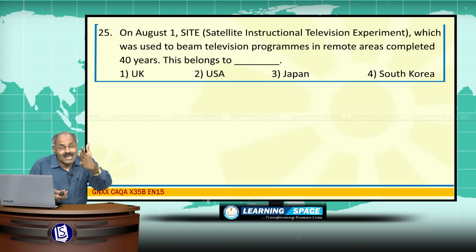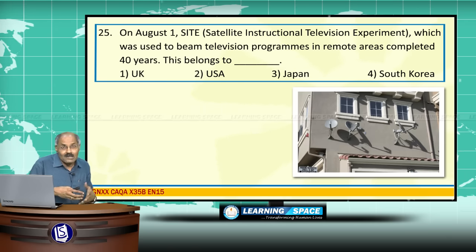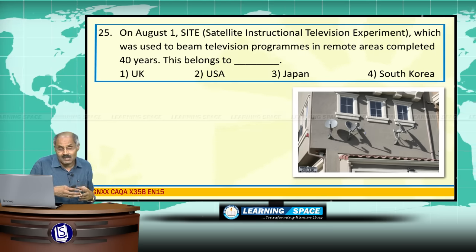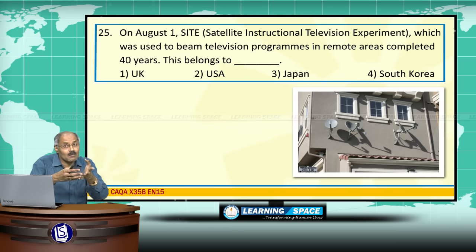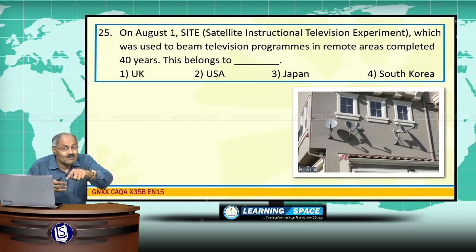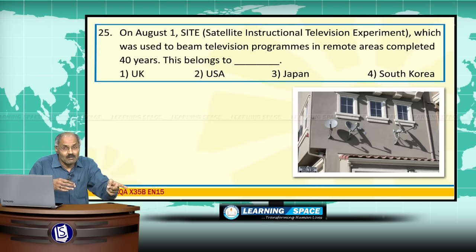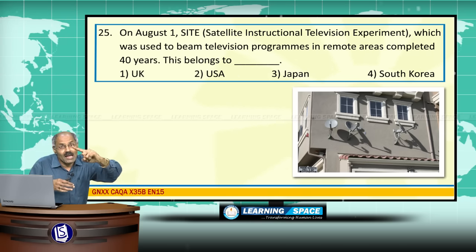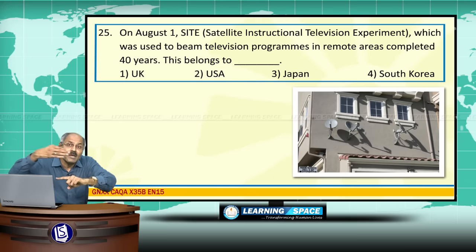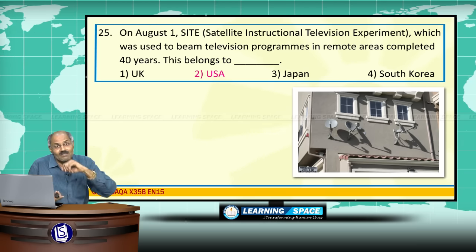SITE stands for Satellite Instructional Television Experiment. SITE completed 40 years. In the year 1975, television programs were beamed in remote and rural areas using the Satellite Instructional Television Experiment. This SITE belongs to the United States of America.